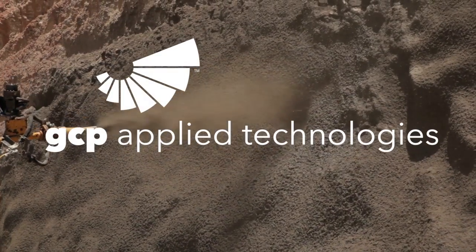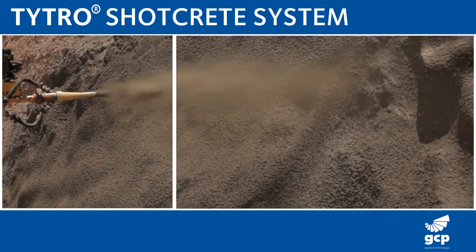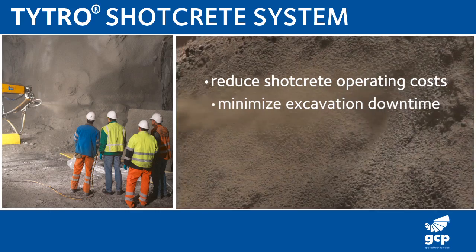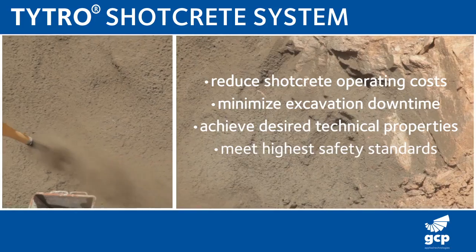GCP Applied Technologies introduces its state-of-the-art TITRO shotcrete system to help customers reduce shotcrete operating costs, minimize excavation downtime, achieve desired technical properties, and meet the highest safety standards.